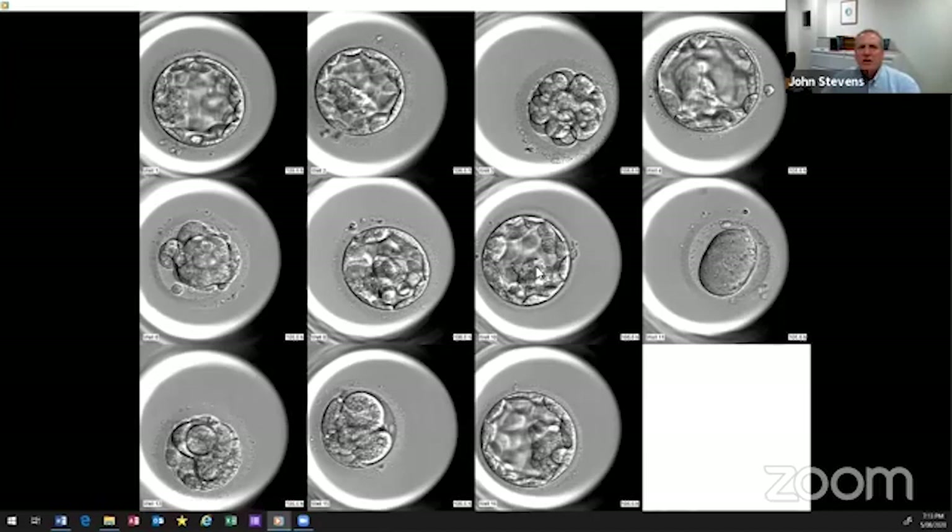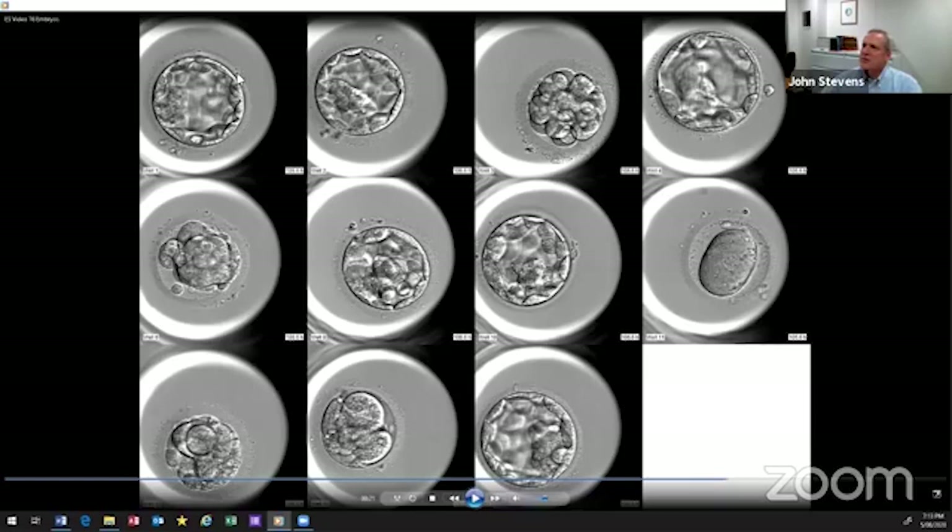We have a question regarding the variables of the Gardner rating. The first part is a number on a scale of one through six, representing how large the embryo has become — its diameter. The second part of the Gardner system is a letter representing the inner cell mass — the part that becomes the baby. A nice, tight, compact group of cells would receive an A.